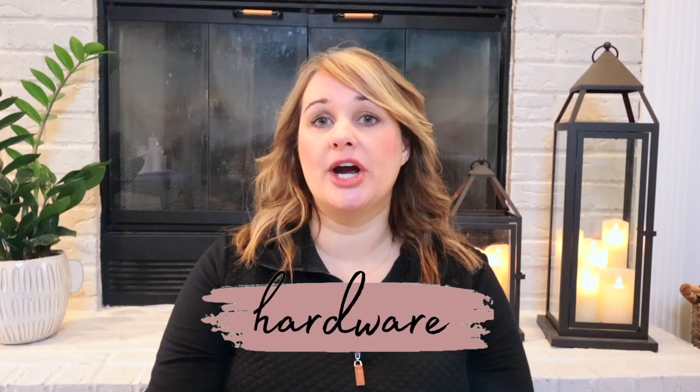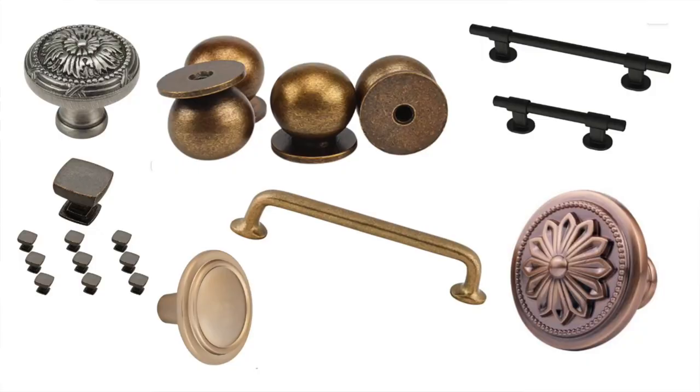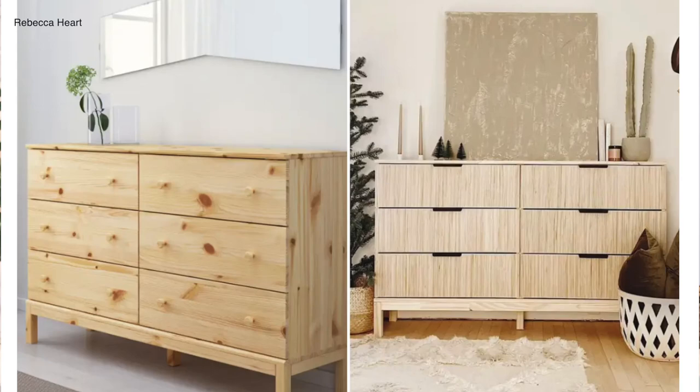Changing out your hardware will create a major wow factor. Some places you could do this are an outdated bathroom cabinet, door knobs, or a faucet — which I recently did in my half bathroom. This also lets you get creative by picking unique knobs and playing around with different finishes. And of course there are always those IKEA furniture pieces that can look more high-end just by switching out the hardware.